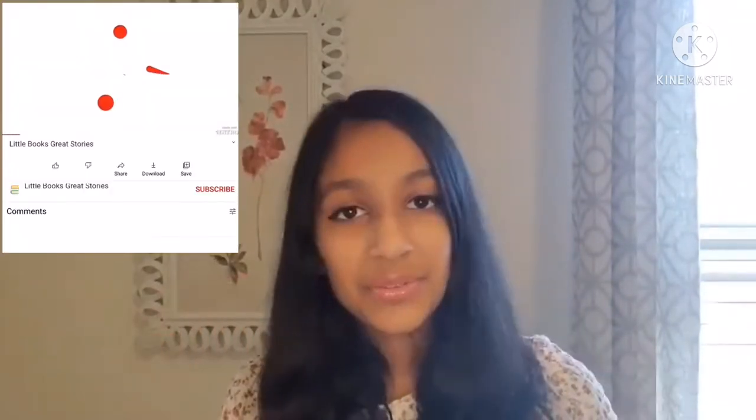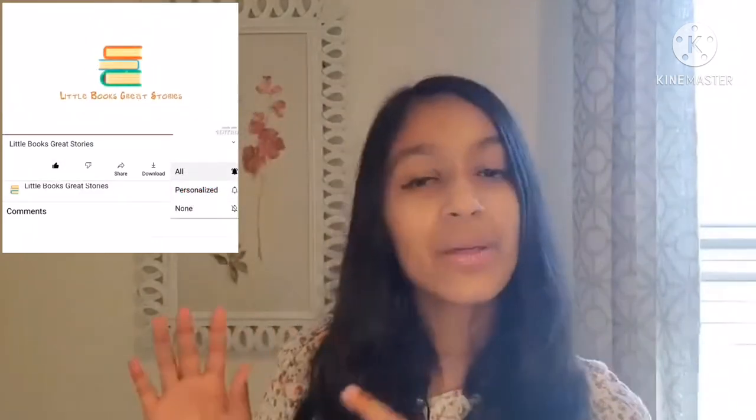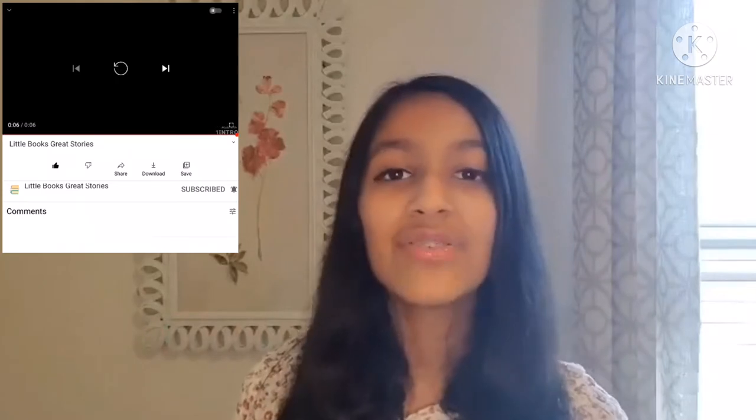But before we begin reading this awesome book, please go ahead and subscribe to this channel, hit the subscribe button, and hit the bell icon so you get notified for every new video.